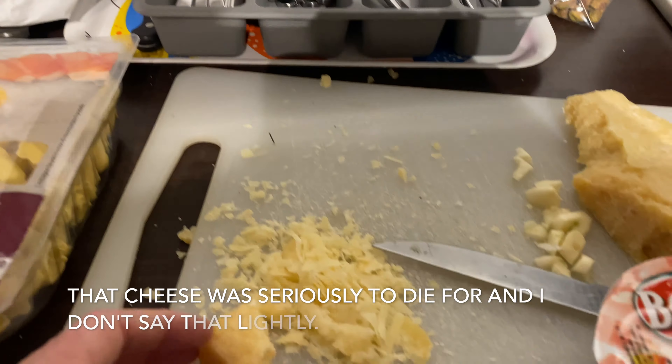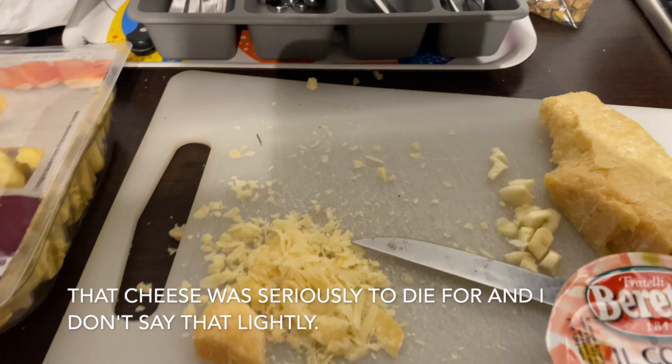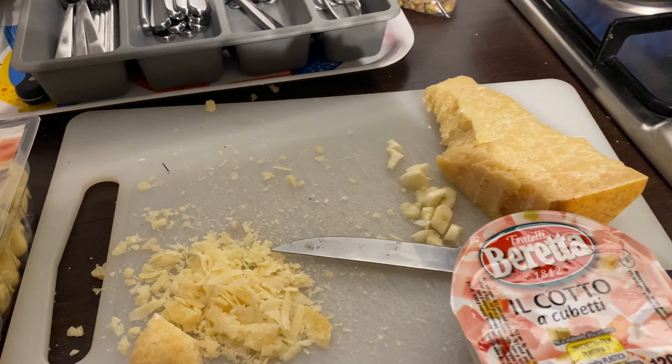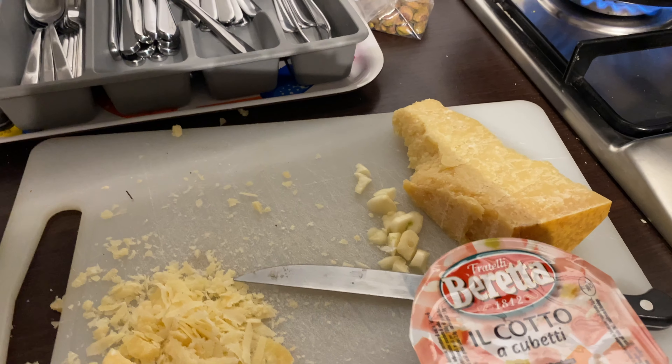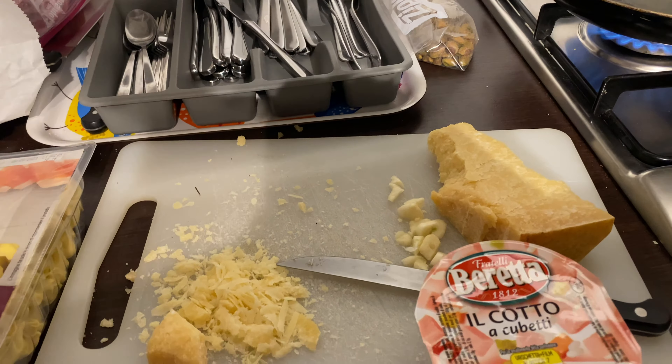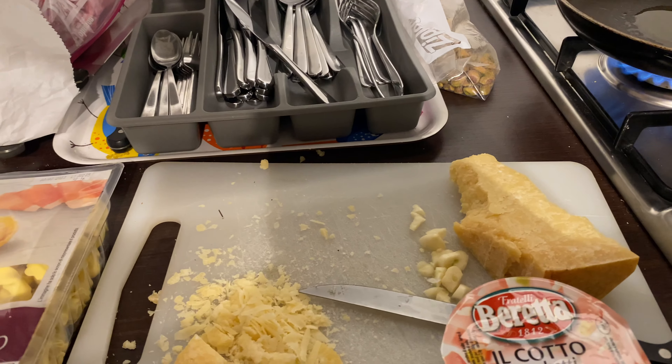The pecorino doesn't grate as you can see, so what I did is I just shaved it with the knife. Then I got some prosciutto — packaged prosciutto — and I'm just going to put all these things together and see how it is. I've got garlic and I also have a couple of tomatoes. I'm just going to make a really nice light tomatoey sauce and it's going to be delicious.